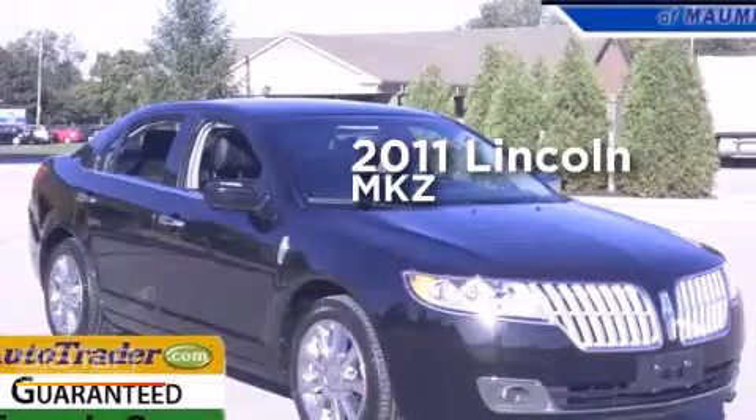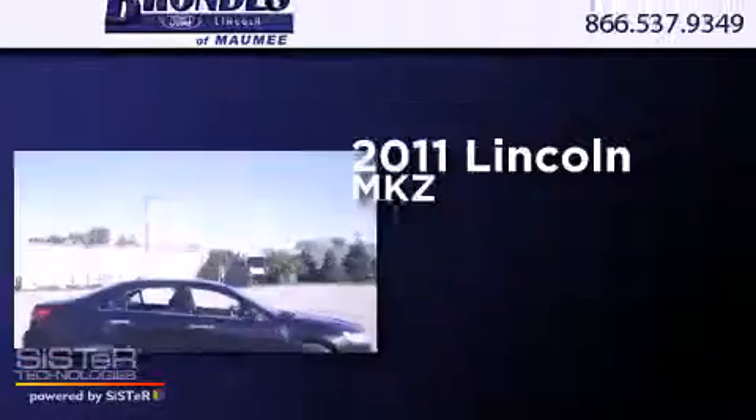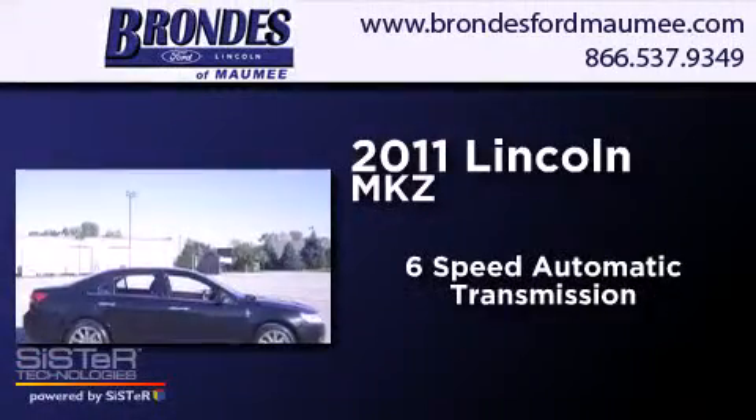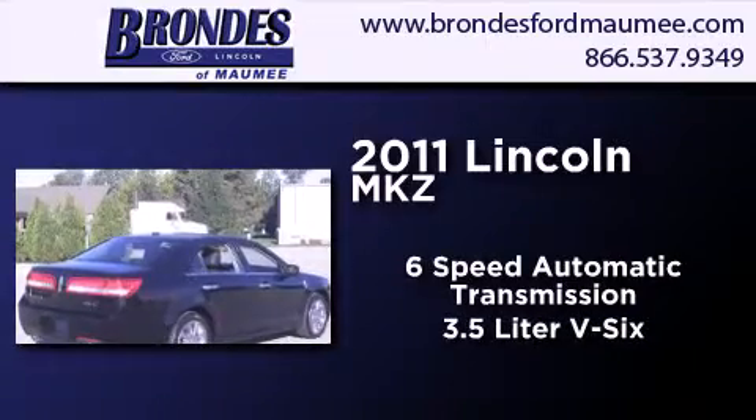This is a certified pre-owned 2011 Lincoln MKZ. This four-door sedan has a six-speed automatic transmission and a 3.5 liter V6.